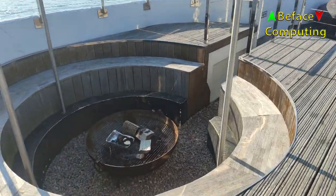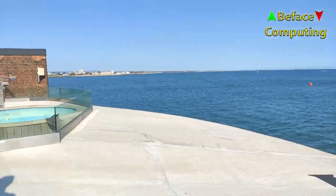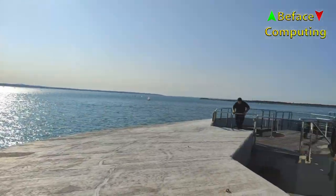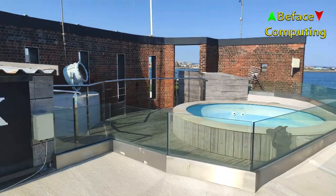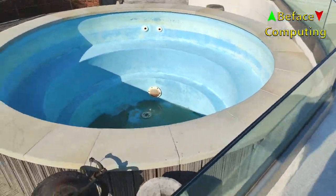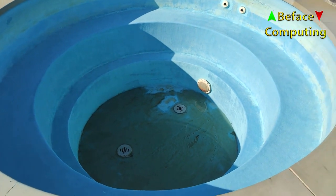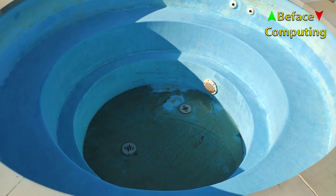Oh, is that just a barbecue? I thought that was going to be an octub or something. There's another one there — an octub, that's a bit deeper.